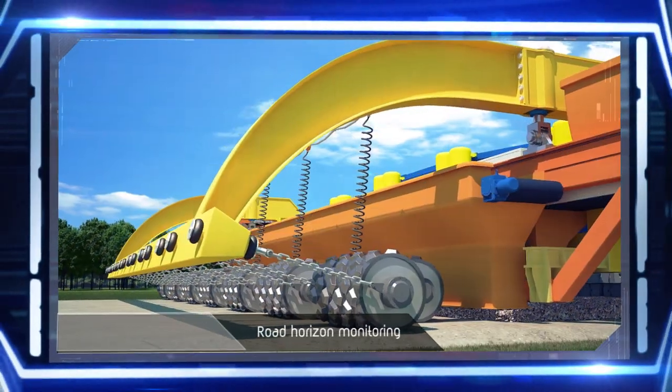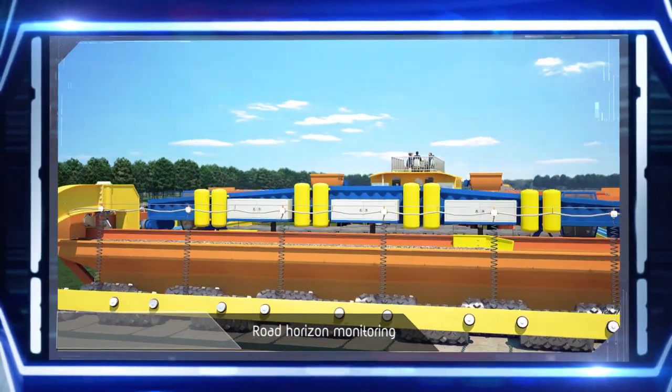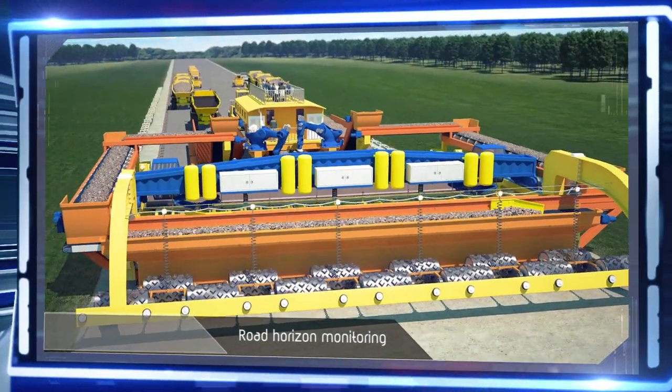Special position sensors constantly monitor the level of the roadbed and regulate the delivery of the gravel in order to maintain a previously entered pavement thickness.